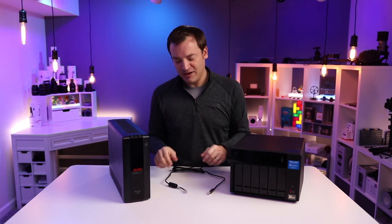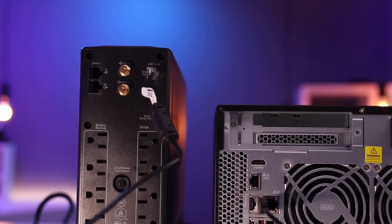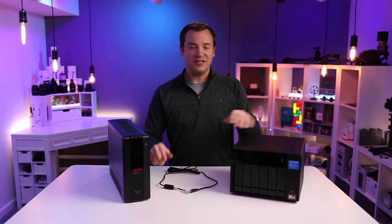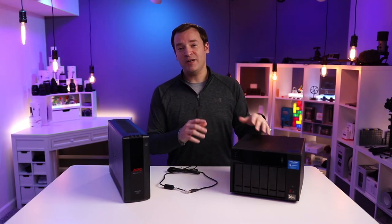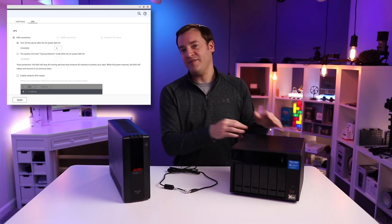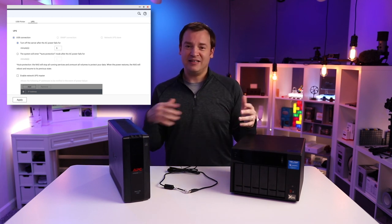If you want to have that all automated, it comes with a USB cord that looks like a phone jack on one side and a USB plug on the other. You plug them in, go into your settings on the QNAP side, and pick option one: shut down after a certain period of time that the power is out. If you set it to two minutes, it'll probably shut down every time the power goes out. If you set it to half an hour, the power may resume before the NAS shuts down, allowing it to keep operating.